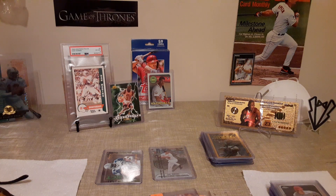Hello everyone, welcome back to the channel. Today we'll be looking at some card show pickups and a couple of eBay pickups. We'll go ahead and start with the cards I picked up at the show.